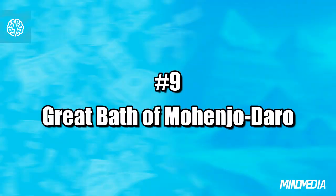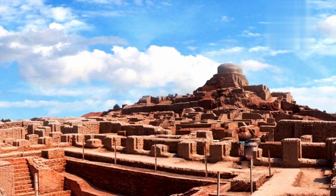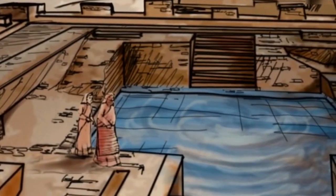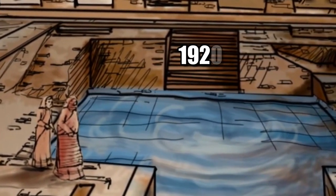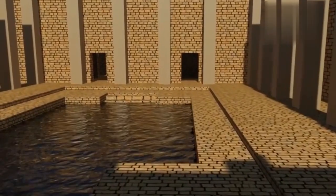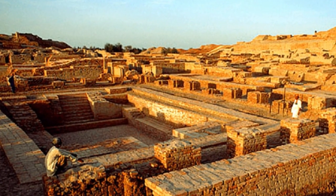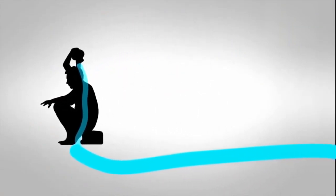Number 9: Great Bath of Mohenjo-Daro. This is not just any bath — it is a masterpiece of engineering that has wowed historians and archaeologists alike. It wasn't just about getting clean; the structure played a massive role in the religious and cultural practices of the Indus Valley civilization. Discovered during the 1920s, this amazing bath was found in a bustling citadel complex. It featured two advanced drainage systems that collected and reused water for special rituals — like ancient recycling meets awesome engineering.